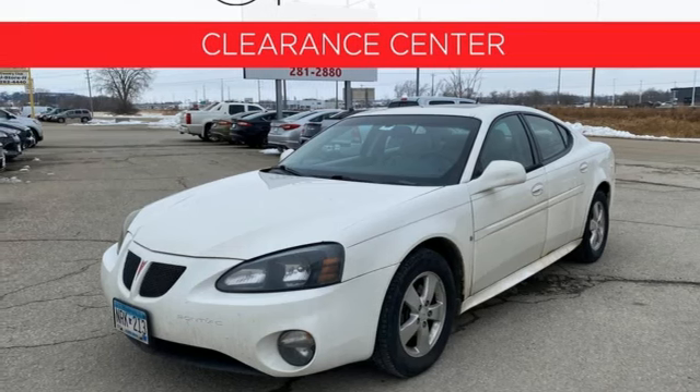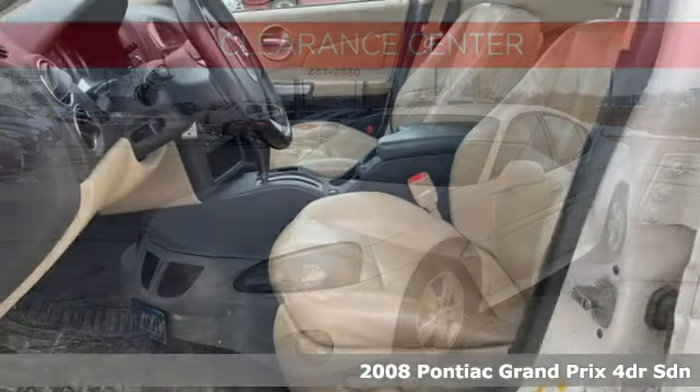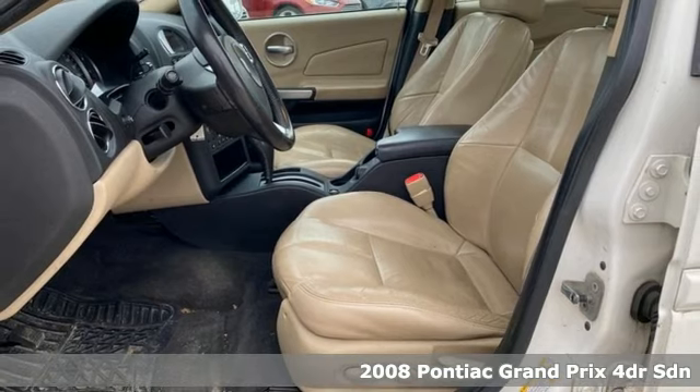Here's a 2008 Pontiac Grand Prix. The Grand Prix has practicality and comfort.